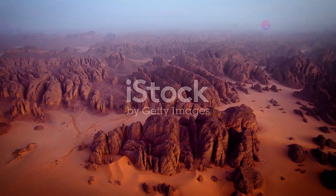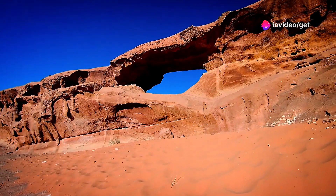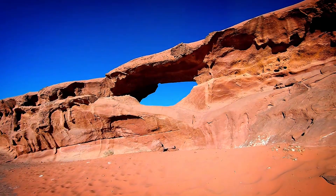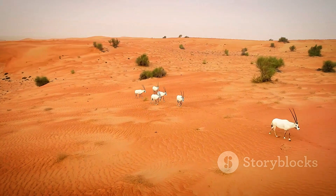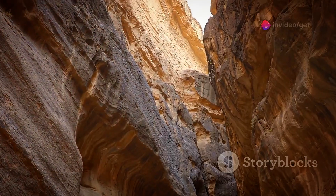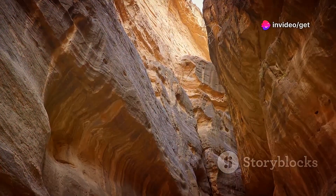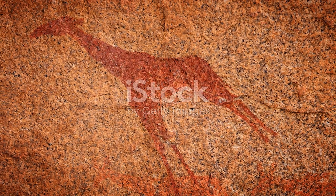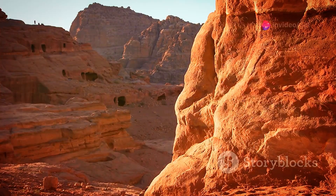Deep in the Sahara Desert, in northeast Chad, lies the Ennedi Massif, a sandstone plateau sculpted by wind and water into towering cliffs, narrow canyons and natural arches. This remote environment is home to diverse life and rich cultural heritage. The Ennedi is a hiker's paradise with trails through gorges, waterfalls and mesas. Ancient rock paintings depict giraffes, elephants and other animals. The Ennedi Massif showcases nature's power to create beauty in harsh environments.